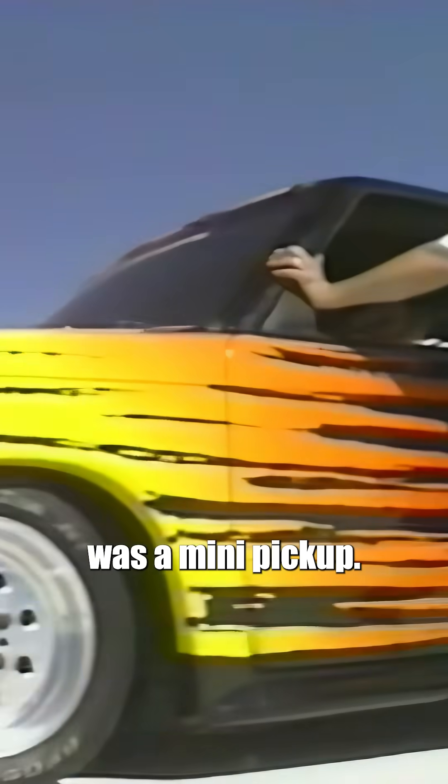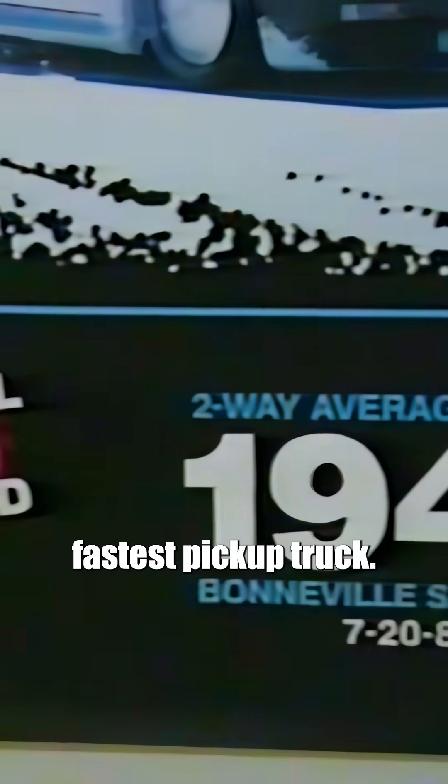But it might be surprising that the vehicle they brought was a mini pickup. Last year, this GMC S15 pickup set the record as the world's fastest pickup truck.